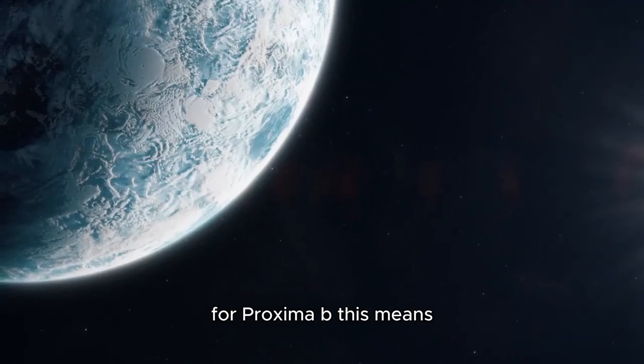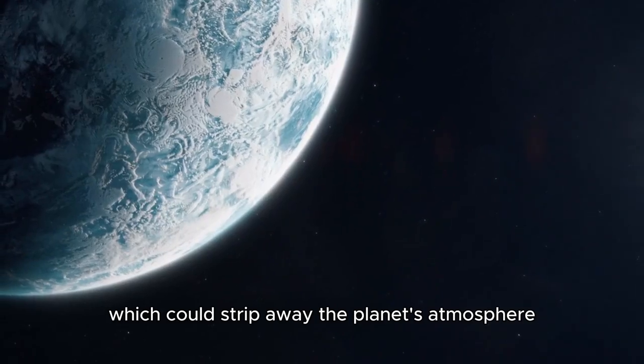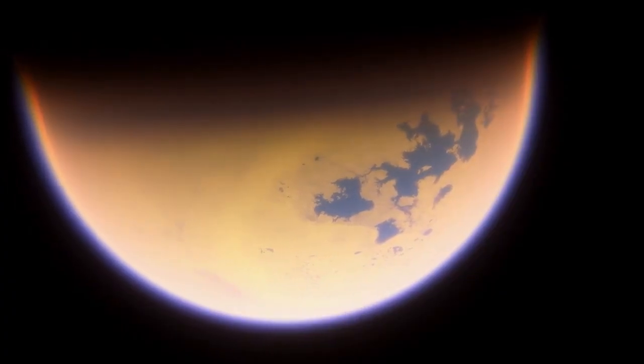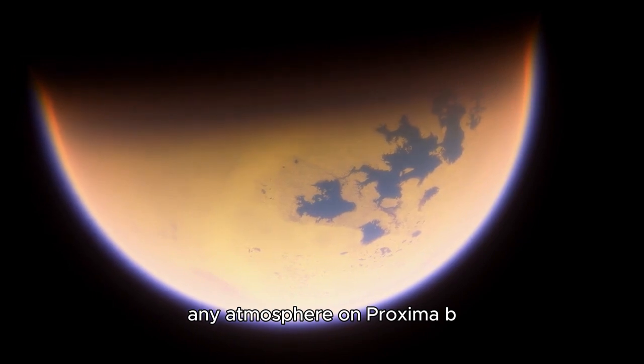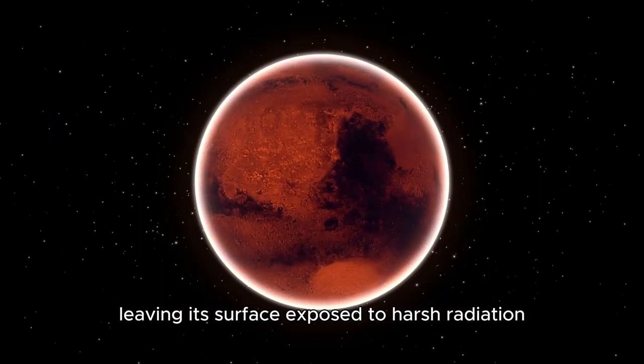For Proxima b, this means a constant bombardment of high-energy particles, which could strip away the planet's atmosphere over time. Without a protective magnetic field, any atmosphere on Proxima b would be vulnerable to erosion, leaving its surface exposed to harsh radiation.